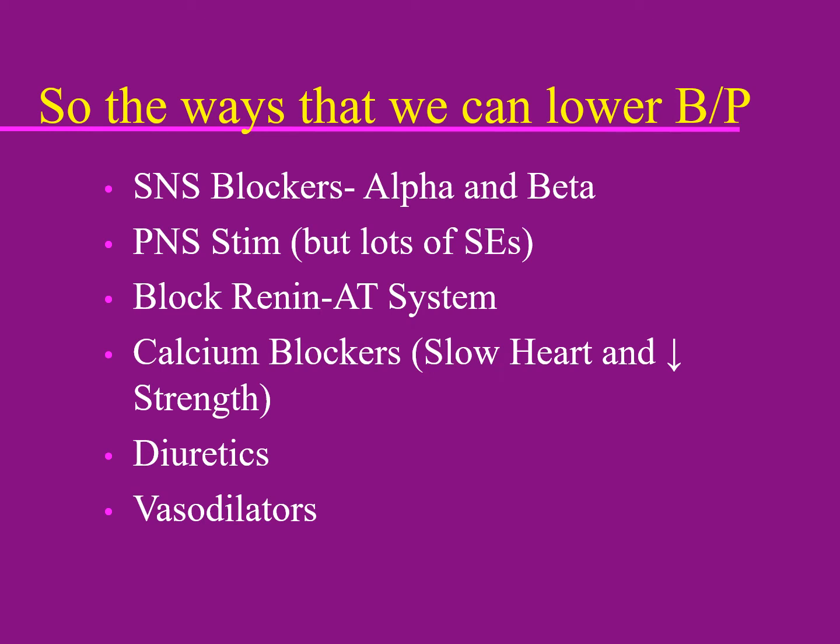Another way to lower blood pressure is to block the renin-angiotensin system. Note that I say renin — for me, renin is a different hormone secreted by the stomach, spelled R-E-N-N-I-N. I always pronounce this 'renin' and most people do. We'll talk about exactly how that works in a minute.